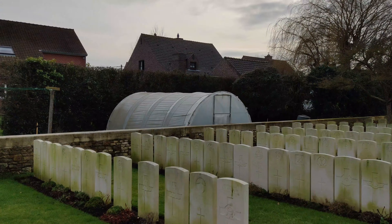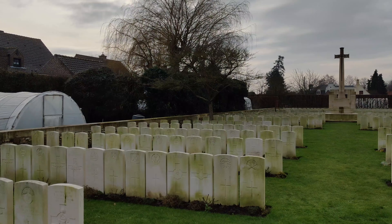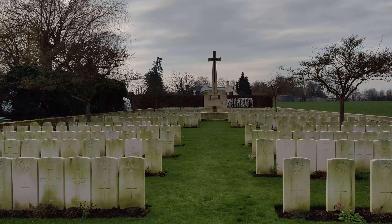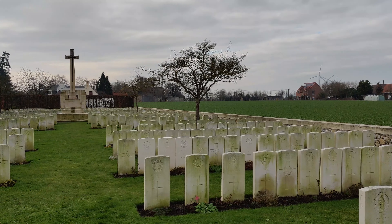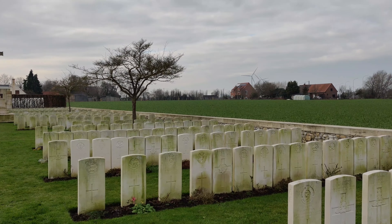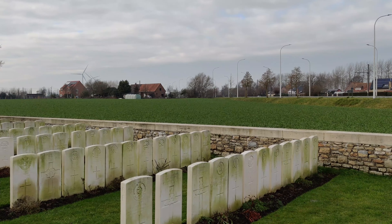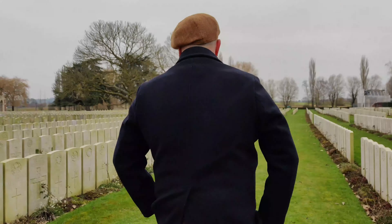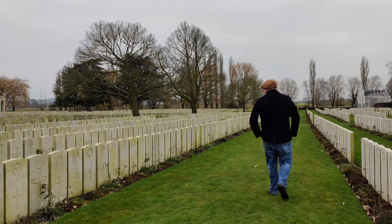Typically located in cellars and buildings, dressing stations were the first port of call for wounded soldiers. They were located close to the front line and priority was always given to soldiers with the highest chances of survival. The immediate environs around them became the final resting place for many soldiers wounded during battle. If the soldier showed signs of surviving his wounds, he would be moved on to the next port of call in the chain of evacuation — the Field Hospital.